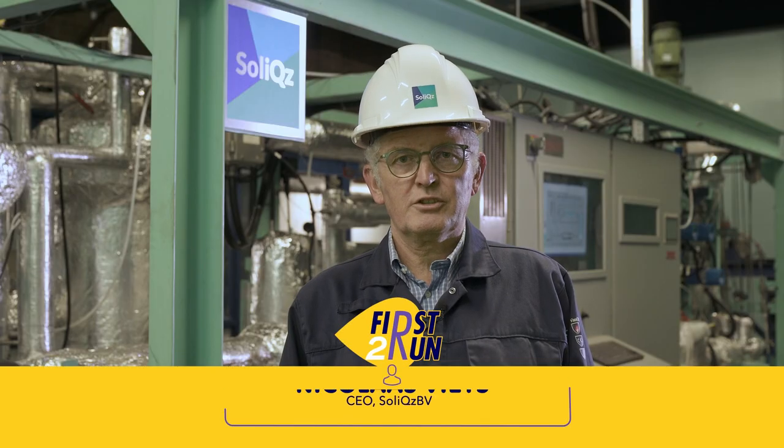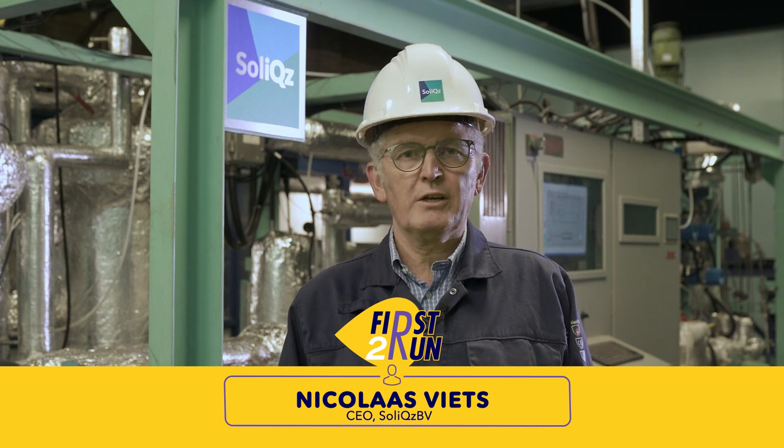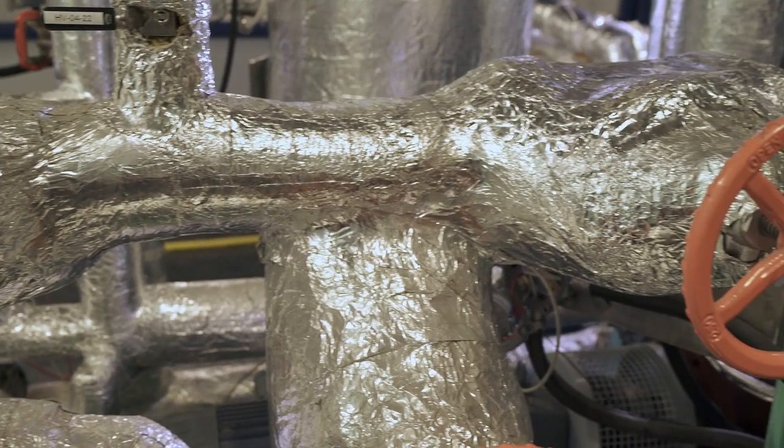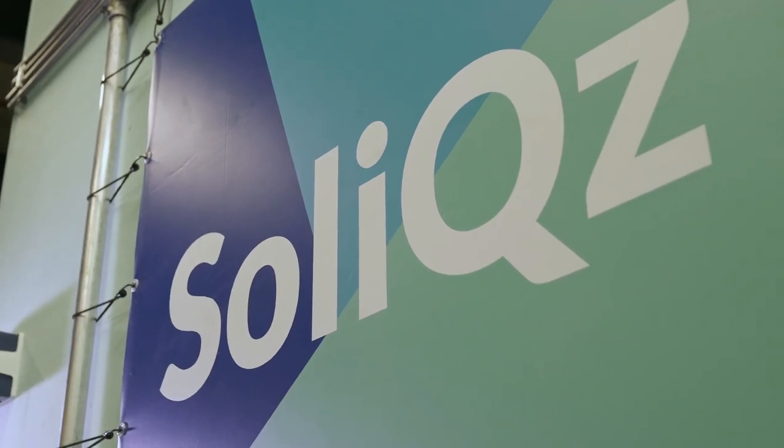Solex supplies process design expertise and equipment for the purification of a wide range of chemicals. We commercialize the hydraulic wash column technology in combination with melt crystallization. The process design expertise is supplied by Solex, while design and manufacturing of the equipment is done by Armstrong Kentec Group. This combines 70 years of experience in crystallization with 15 years of experience with the hydraulic wash column.